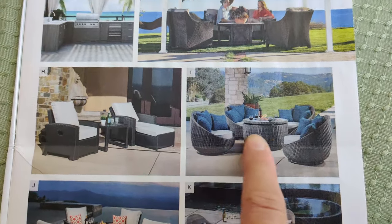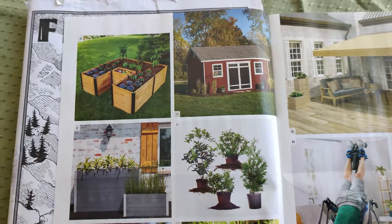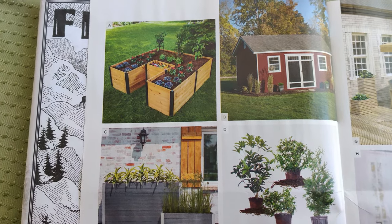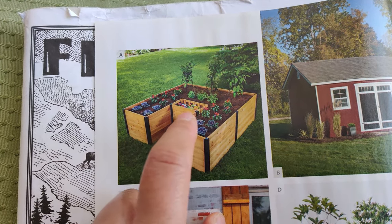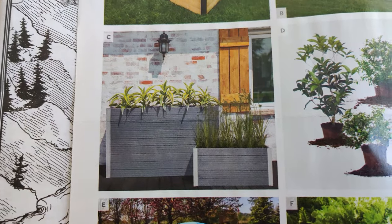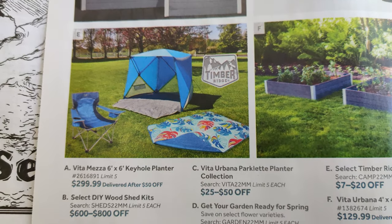This set looks really cute — I like round things, it looks very quaint. Another thing Costco is offering is a keyhole gardening planter for $299.99 delivered after $50 off, which looks fantastic. This is where you put compost; the compost feeds the worms, which in turn feed your plants.